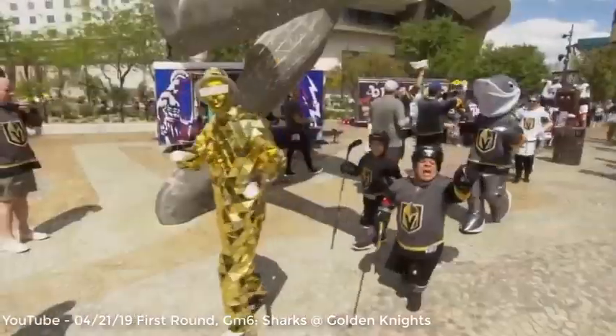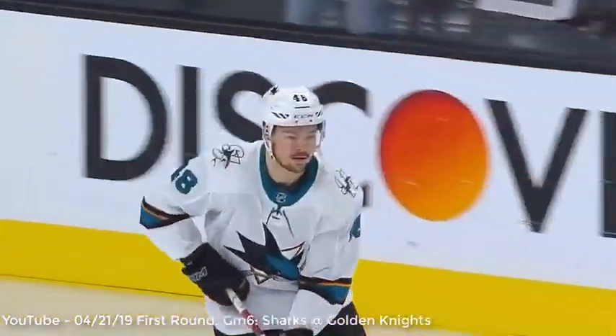Hey everybody, Coach Lance from OnlineHockeyTraining.com, and welcome to the OHT Got Hands Playoff Play of the Day. Let's get after it. The play of the day today takes us to Vegas, where the Knights and the Sharks faced off for Game 6 of their series.